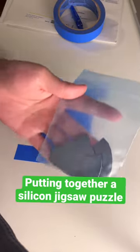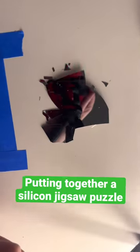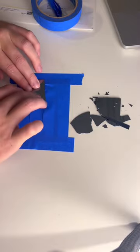Silicon wafers are used to make all modern day electronics. Here's mine — I broke it on accident, and today we're going to be putting it back together. It's really cool.